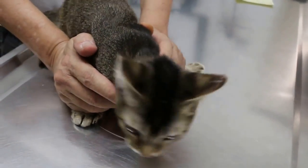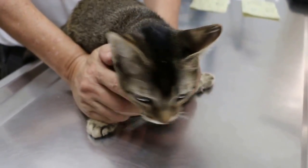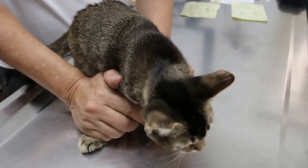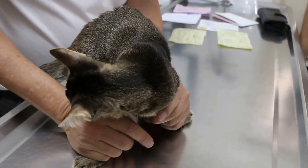Today is Saturday, March 19, 2016. This kitten is a stray. It's a stray kitten. Now how old is it? It's going to 7-8 months. So about 8 months.